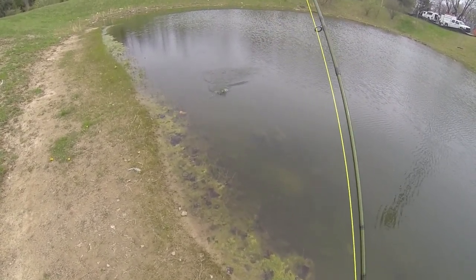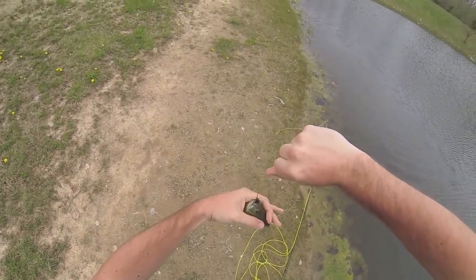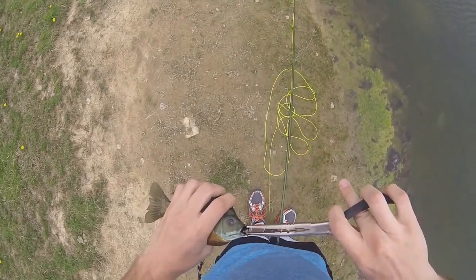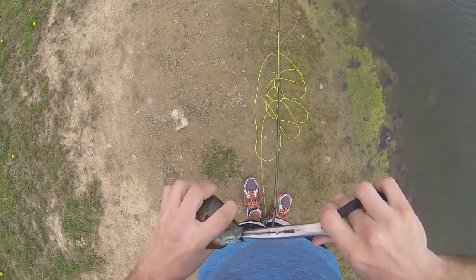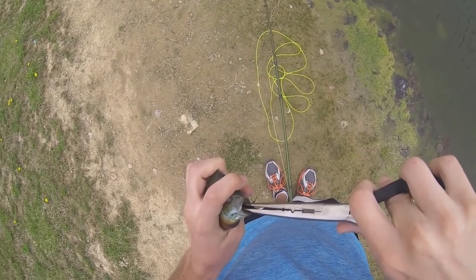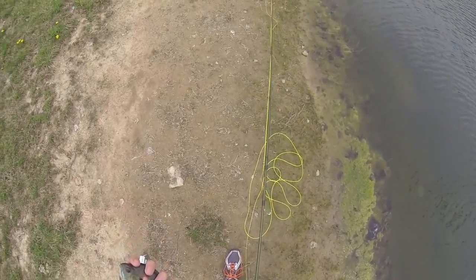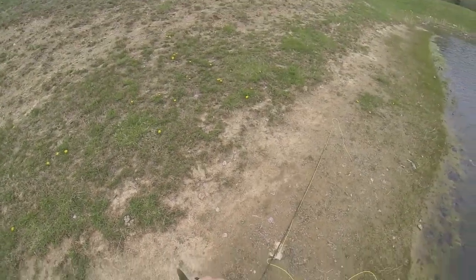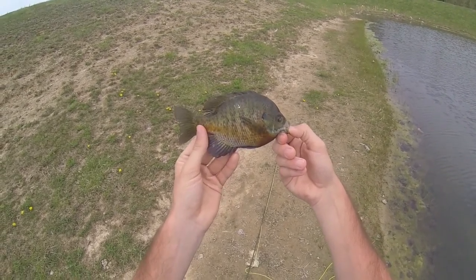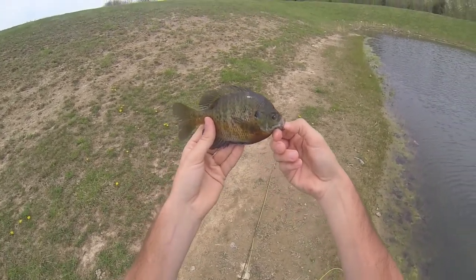Another bluegill. Wow, I like the coloring on this one. Holy crap, that is nice. This is a really cool looking bluegill. I don't know if you guys can see this, but this is like the coolest looking bluegill I've ever caught, I think. It's like green on top with an orange stripe, and fades to brownish and really dark copper and brown on the bottom. That is really cool looking.